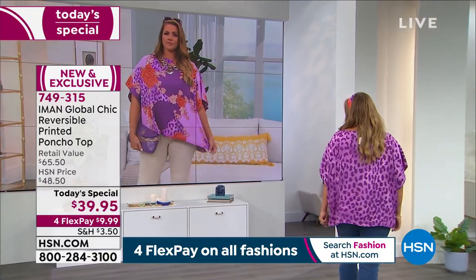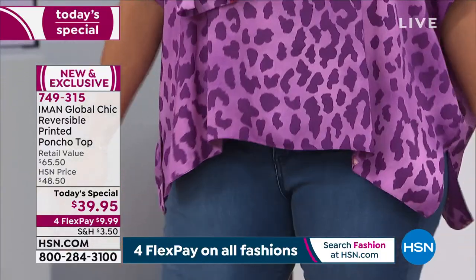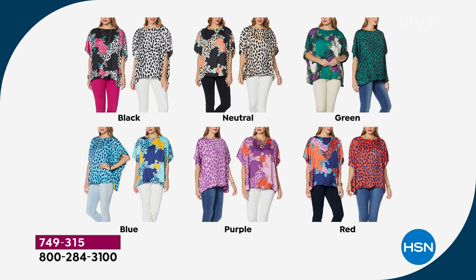It's only $39.95 for two looks in one. It's a luxurious fabric, and I hope you get the scarf that goes with it. This should be a designer top worth several hundred dollars — think Gucci, Dolce Gabbana, Oscar de la Renta. They all have these beautiful, vibrant, exotic prints, but you break the bank with it. This is under $40, under $10 to get it home. Over 13,000 ordered today. If you want the green, fewer than 1,900 remain — do not wait.